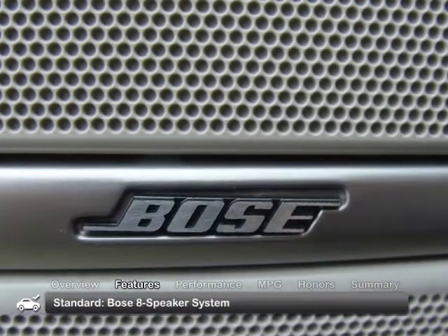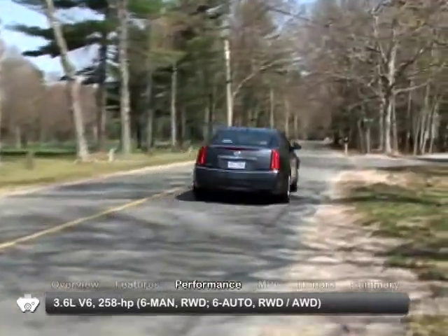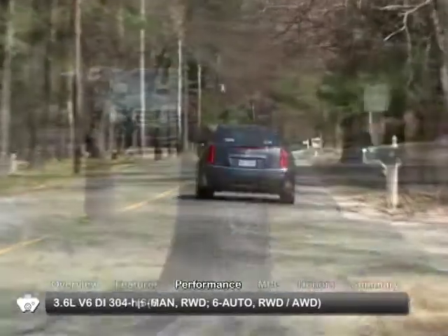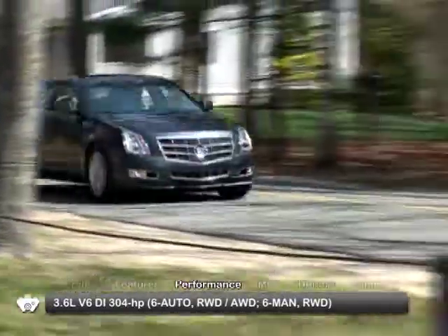Sound is directed to a Bose 8-speaker system. Engine choices include a 258-horsepower 3.6-liter V6 engine, along with a 304-horsepower direct injection 3.6-liter V6.